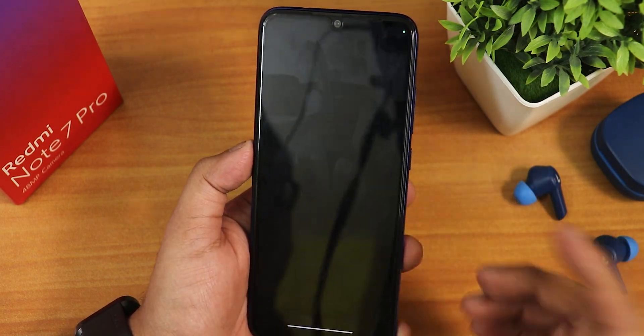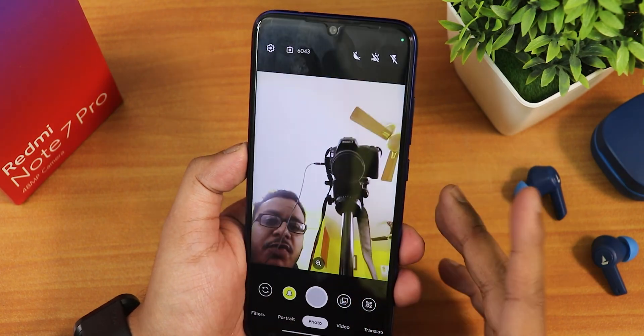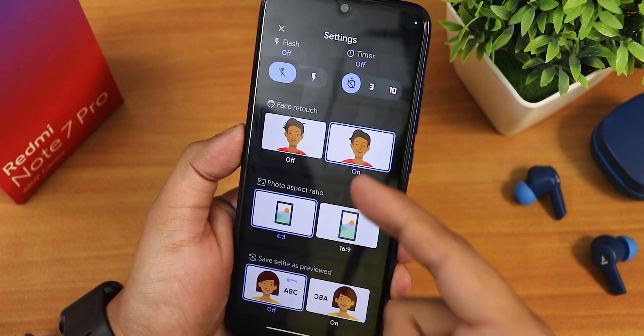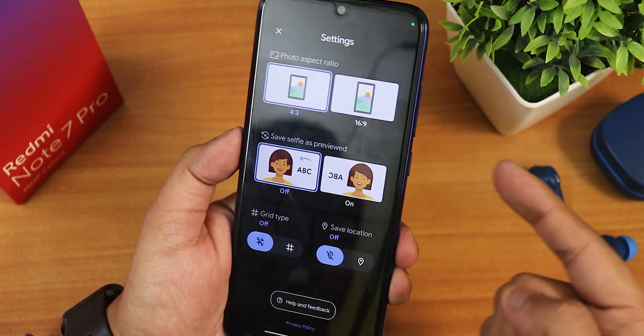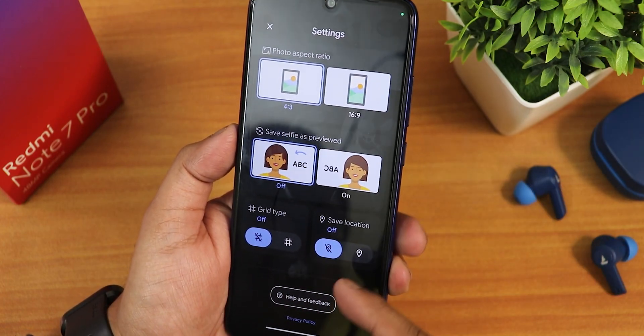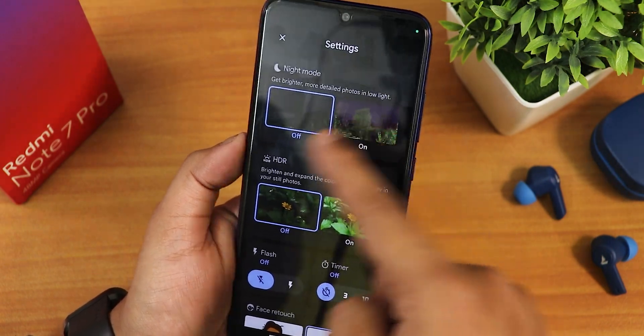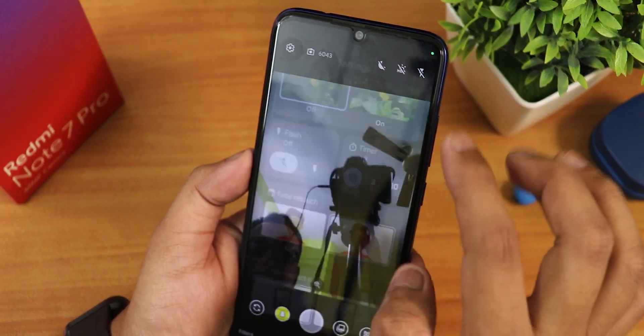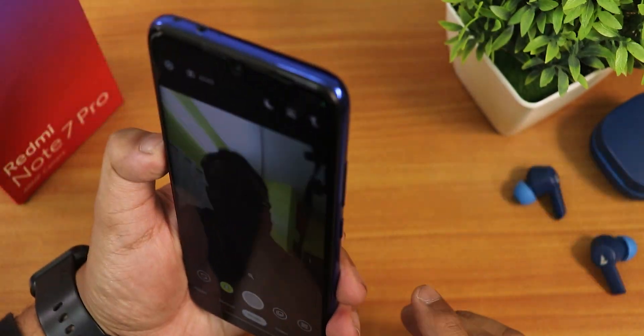Let's talk about the stock camera. We have a Google Camera Go edition. You can enable face retouching, change the photo aspect ratio, enable grid type, and adjust save location. Night mode and HDR options are there, along with timer and flashlight. You can definitely use this camera if you want.